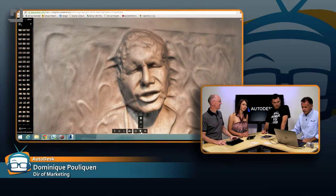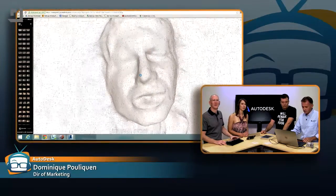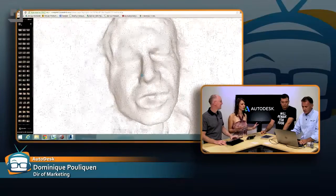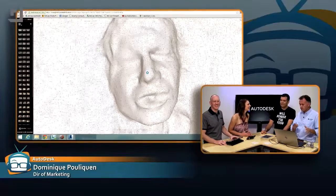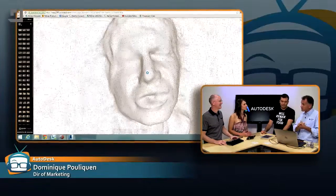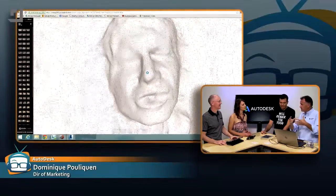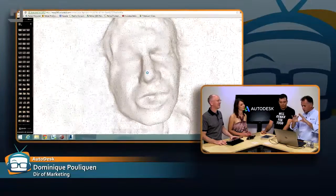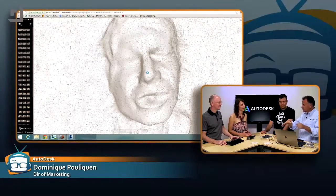What software are we using? This is ReCap360 — the professional version. Who would use this? This is mostly the professional version of a technique called photogrammetry, which is about taking a series of photos and making a 3D model out of it. This is used by the visual effects industry, the video game industry, people wanting to create avatars, people flying UAVs and creating models of buildings, piles, or mines — very industrial stuff.